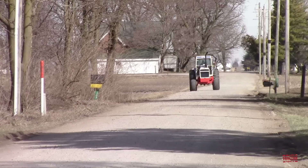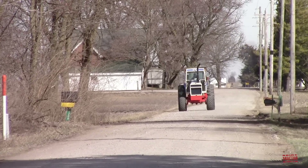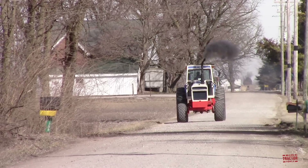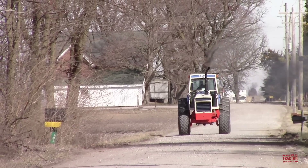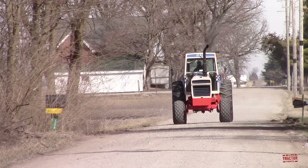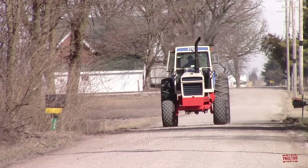Hi Big Tractor Power fans, happy 4th of July and welcome to the 1,776th Big Tractor Power YouTube video. In this video, I visit a central Indiana farm to take a look at a special edition Spirit of '76 Case 1570 tractor.